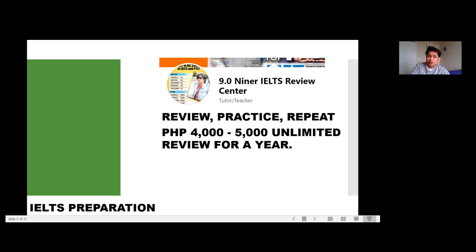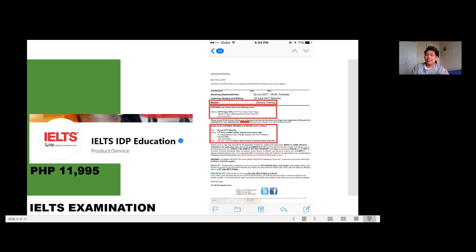The review center cost me around 4,000 to 5,000 pesos — unlimited review for a year — which I found very worth it. I'd recommend it, especially the one-on-one coaching sessions, particularly for writing, which is the most challenging IELTS subtest due to its many technicalities and need for practice. After months and months of practice, I reached the point where I felt ready to take my IELTS exam.